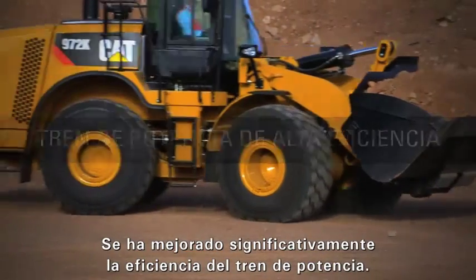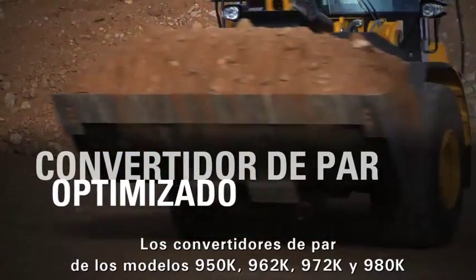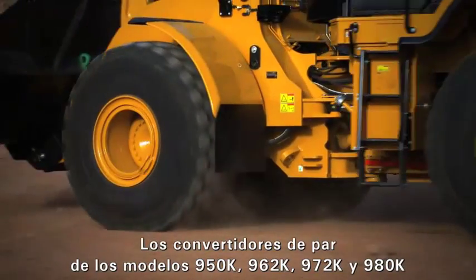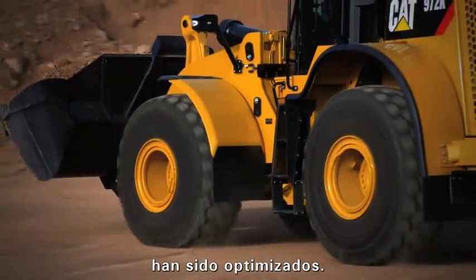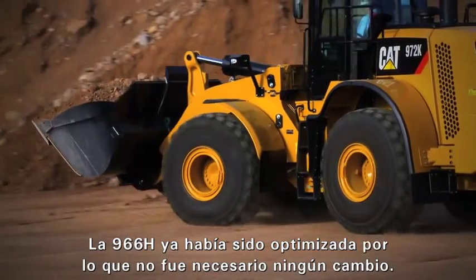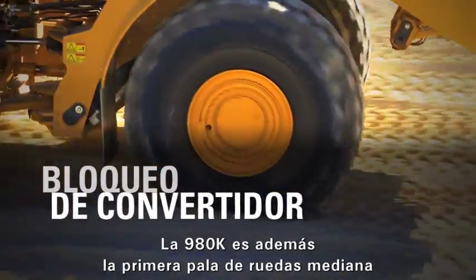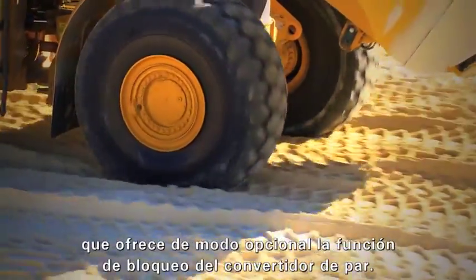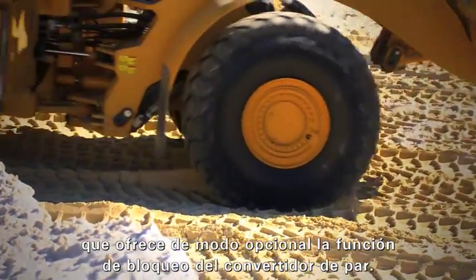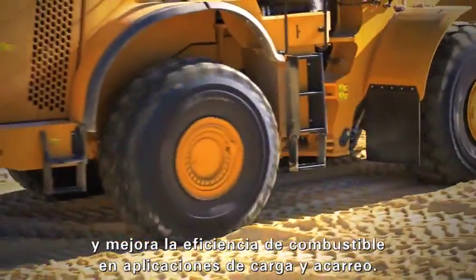Drive train efficiency has been improved significantly. The torque converters on the 950K, 962K, 972K, and 980K have all been optimized. The 966H had already been optimized, so no change was necessary. Also, the 980K is the first medium wheel loader to be offered with a lock-up clutch torque converter as an attachment, which boosts productivity and fuel efficiency in load and carry applications.